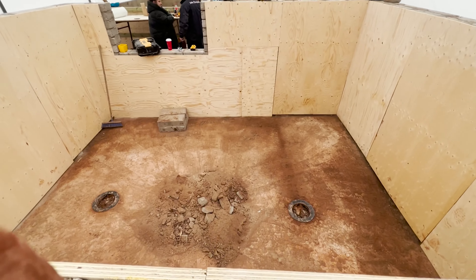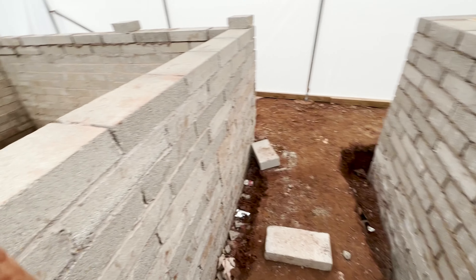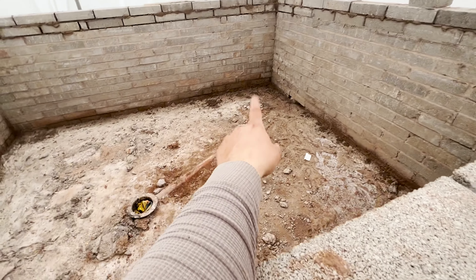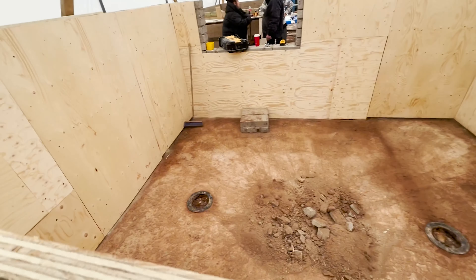We're going to mix the screed up for the floor in here tomorrow, but that's going to be its own little video. Then we've got 40 tonne of screed coming because we need to do this pond and we need to do 15 ponds outside as well. So we're getting there, we're flying folks. It's been a tough old week - some serious graft.